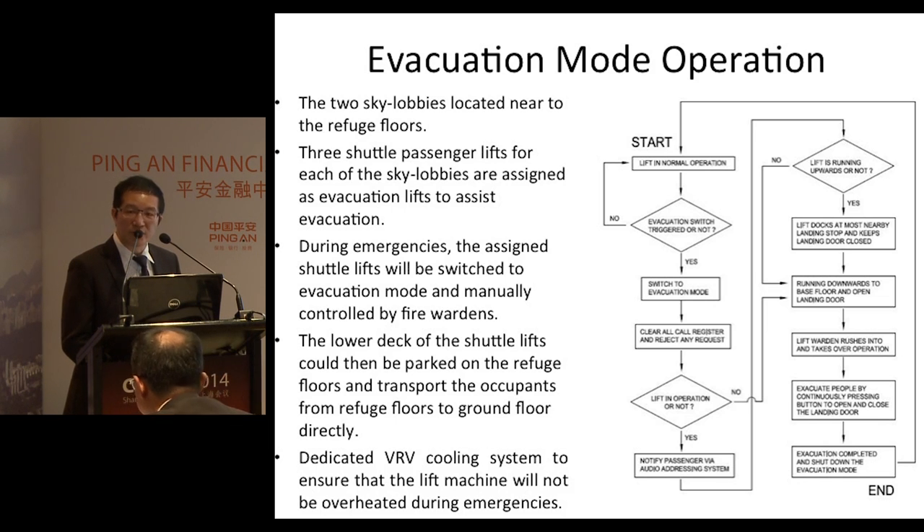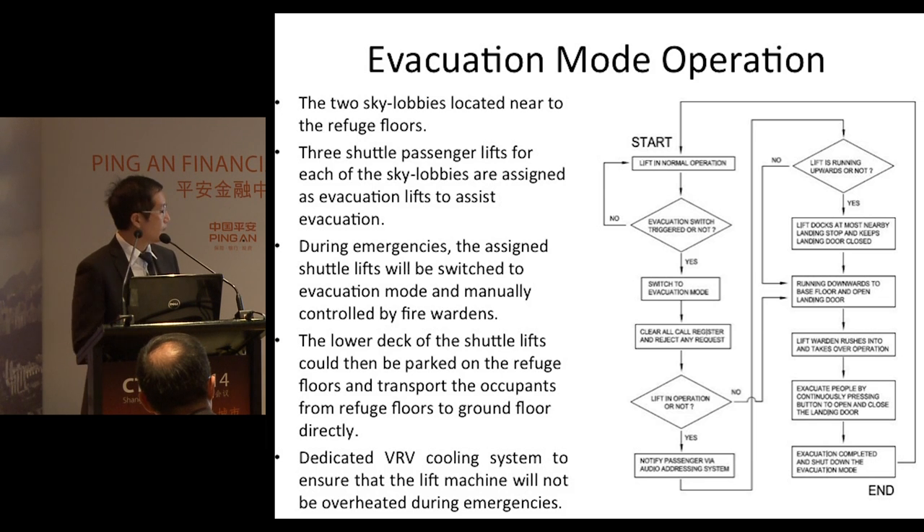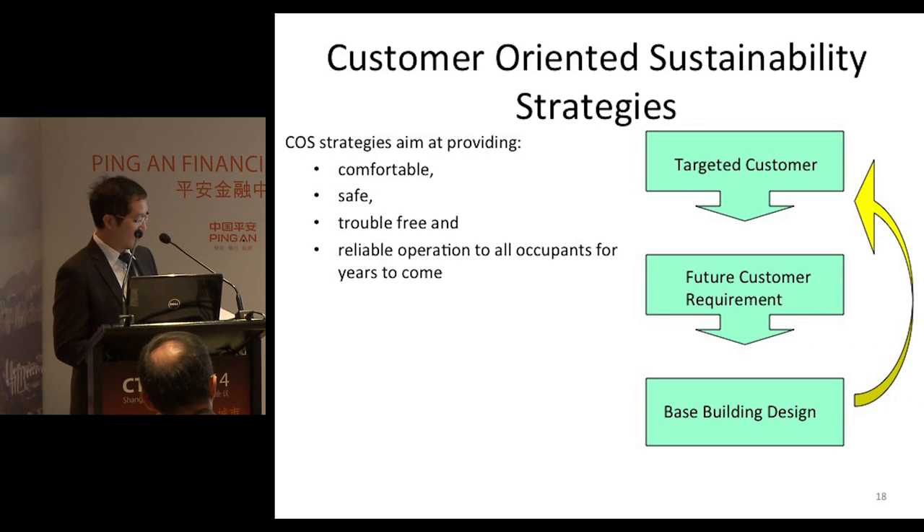In order to ensure that the lift machines will operate during an emergency, dedicated VRV cooling systems are provided inside the lift machine rooms to ensure that the machines do not overheat. The customer-oriented sustainability strategy aims to provide comfortable, reliable, trouble-free, and safe operation to all occupants.